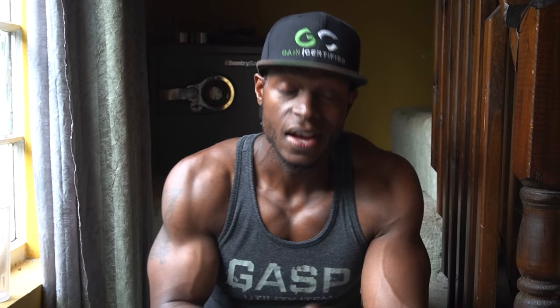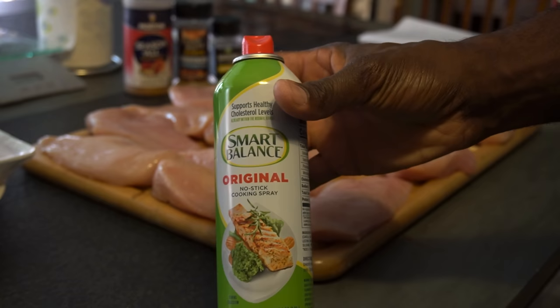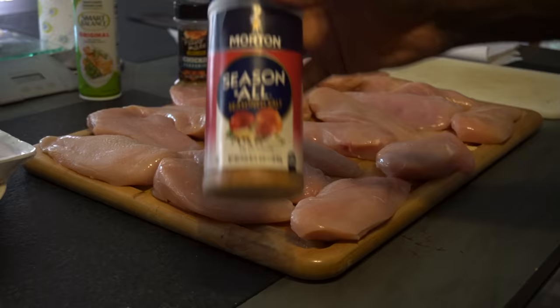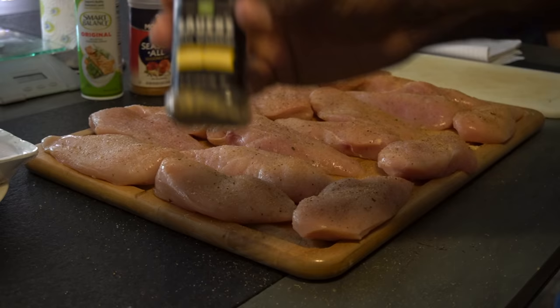Meal number two macros: 68 grams of protein, 24 grams of carbs, 8 grams of fat — 460 total calories. We're having eight ounces of grilled chicken breast. Trim the excess fat from your chicken breast, then lightly coat it with non-stick spray so it doesn't stick on the grill. You can also cook it in the oven or boil it — I'm just showing you how I do it. Take your favorite seasonings and season all of your chicken.